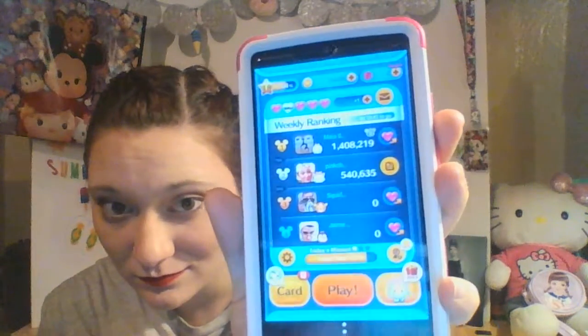One of my best friends on here has an all-time high score of 1,408,219 — that's Maya. That's just crazy. I'm gonna turn the volume down, but I'm gonna send her a heart real quick.